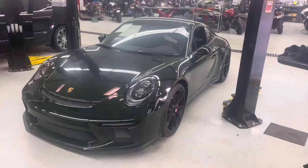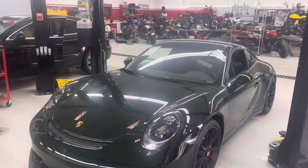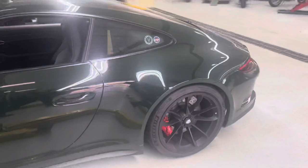Hey Sean, it's John at Porsche Colorado Springs. So here she is — Brewster Green GT3 Touring. Just an awesome car. When it first showed up, everybody's eyes just go immediately to it. Jaws drop, stuff like that. Really, really cool car.